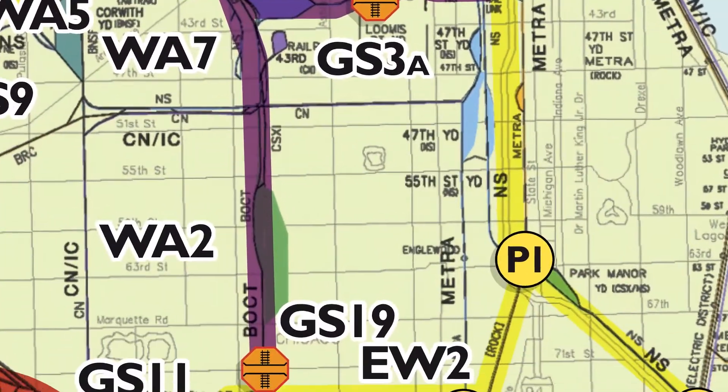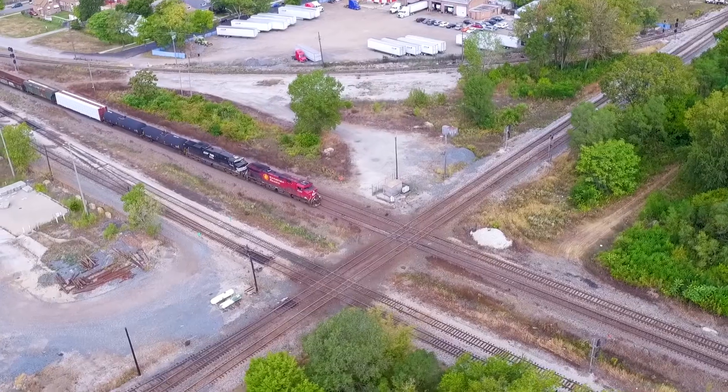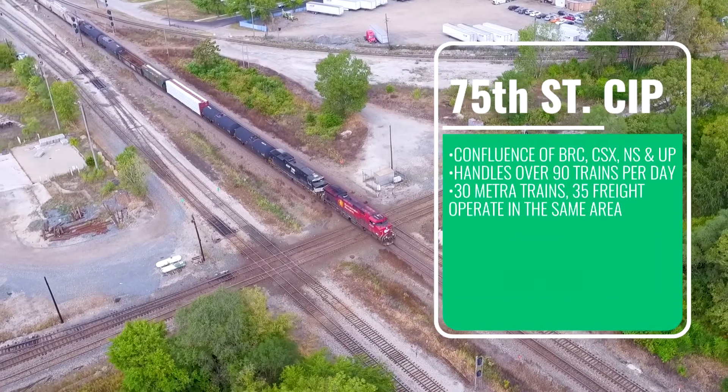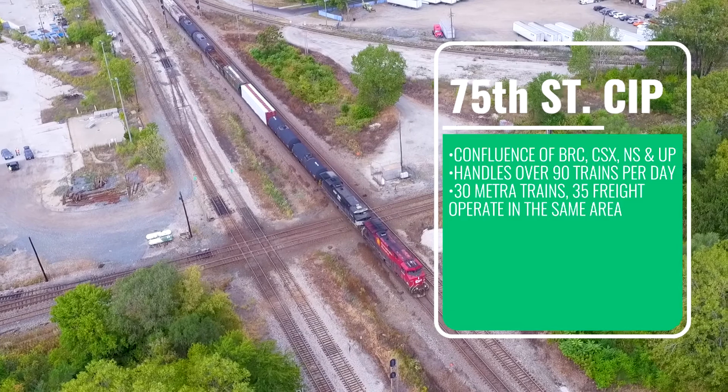Belt Junction is the biggest remaining rail choke point in the terminal complex. It is the confluence of BRC, CSX, Norfolk Southern, and Union Pacific, handling over 90 trains per day and intersecting with 30 daily Metra commuter trains.